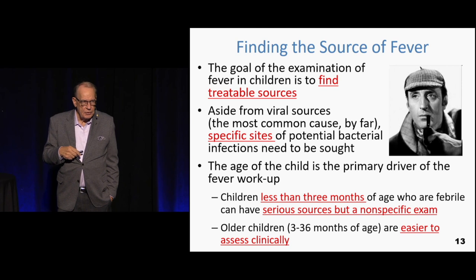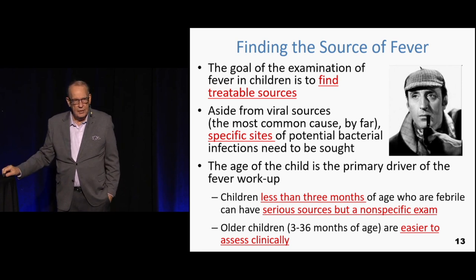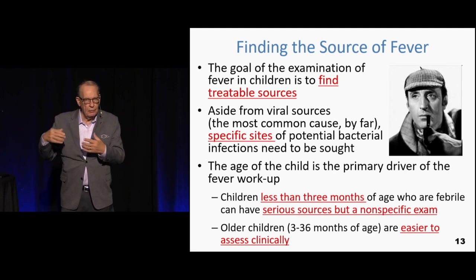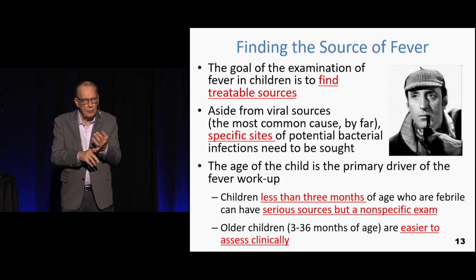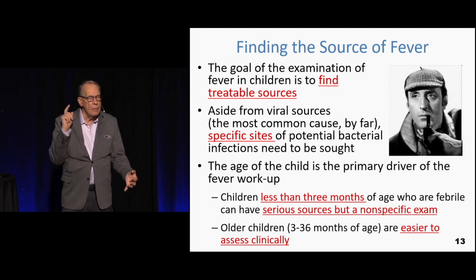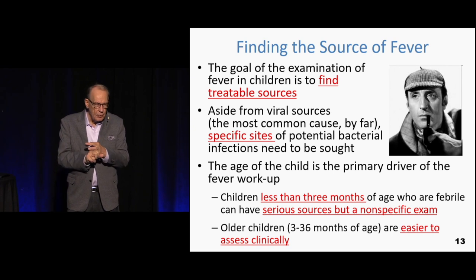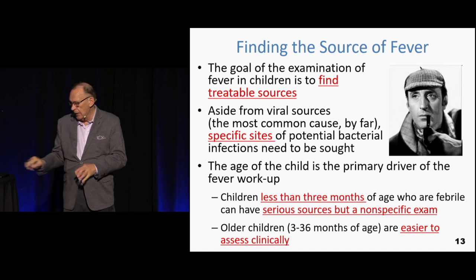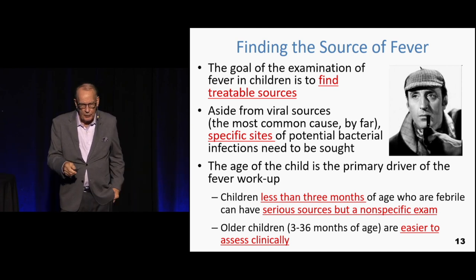Our job now is to find the source of an occult fever in a child who has no obvious source — no cellulitis, no pharyngitis, no otitis. So where is it likely going to be? Bet your money on the kidneys and the urine. By far, the most common site of a bacterially-caused fever in a kid is going to be a urine infection, and then maybe down the road a pulmonary infection.